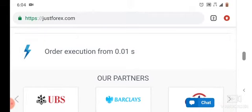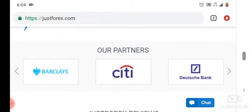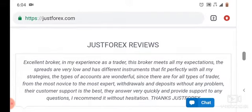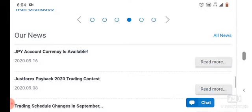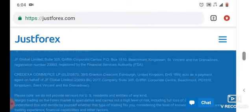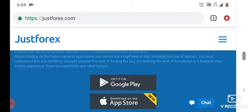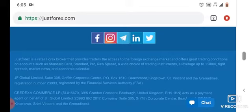They say the minimum order size is 0.01 lots. These are their partners. You can also see reviews from people sharing their experience about this website. We also see their regulation — as you can see for yourself, they are regulated.